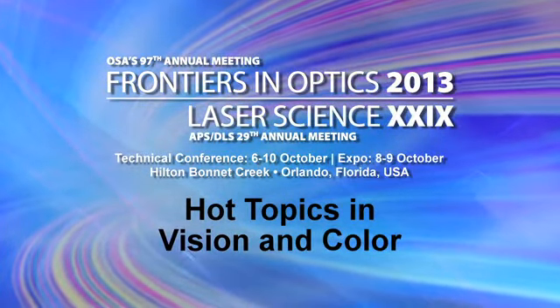This year we have a really exciting program, Envisioning Color, for the 2013 FiO meeting. We have an exciting session on the use of femtosecond lasers in the eye. These are particularly applied to the cornea, and we have three really great invited speakers who are going to talk about using femtosecond lasers to shape the cornea or to look at changing the refractive index of the cornea.